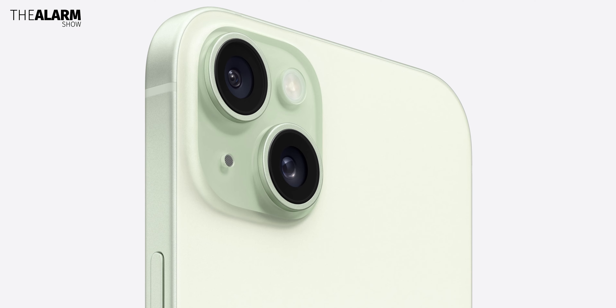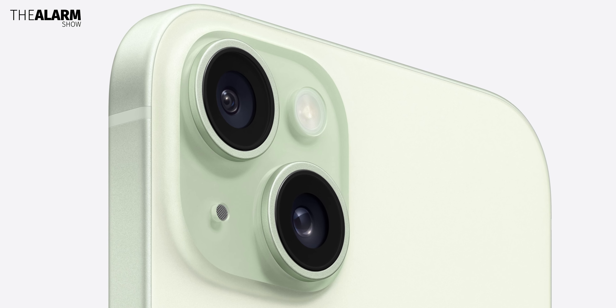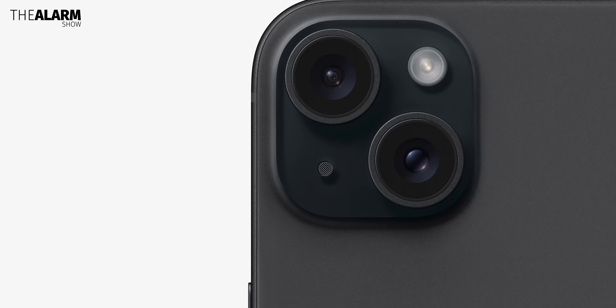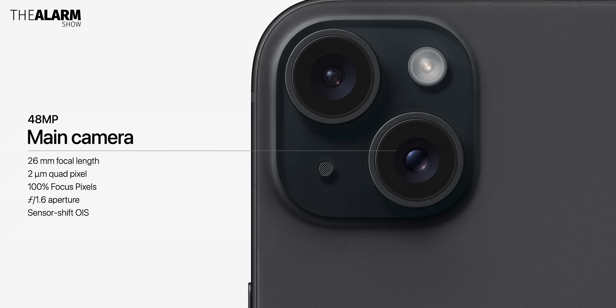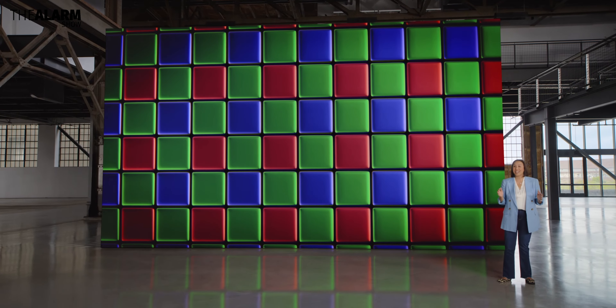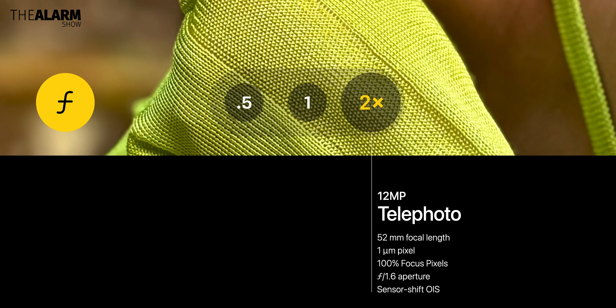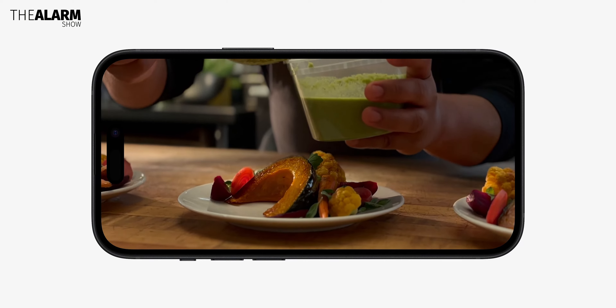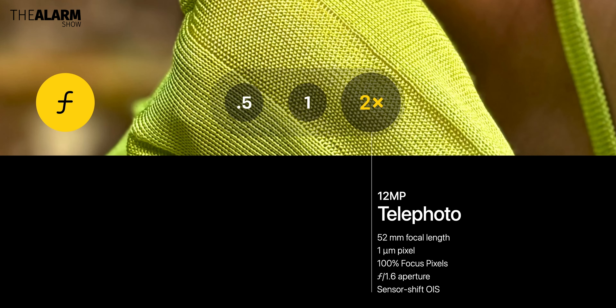The next big upgrade is in the camera department. The iPhone 15 still has dual cameras with one wide main camera and one ultra-wide angle camera. But Apple has upped the main camera's megapixels from 12 to 48 with a quad-pixel f/1.6 sensor. All photos will be saved at 24 megapixels by default using 4-in-1 pixel binning tech. Because of the new 48-megapixel sensor, the iPhone 15 can also take 2x telephoto shots without a dedicated telephoto lens, but at 12-megapixel resolution — which is fantastic, as the zoomed photo also benefits from the f/1.6 aperture and sensor shift technology.